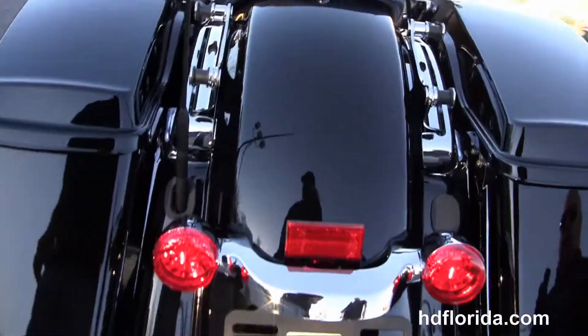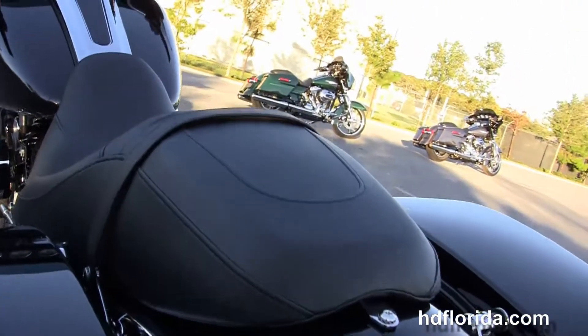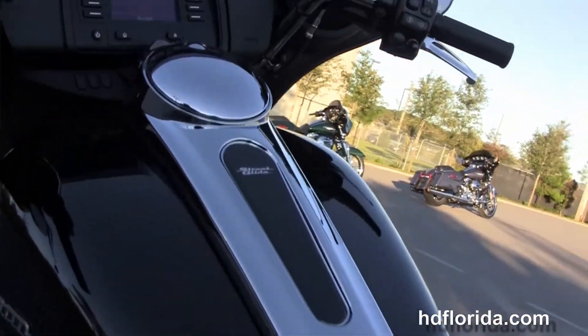There's additional chrome four-point docking hardware to add a backrest to the luggage rack, a sculpted one-piece two-up seat, and a six-gallon fuel tank.